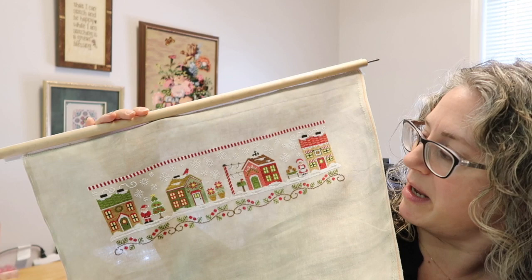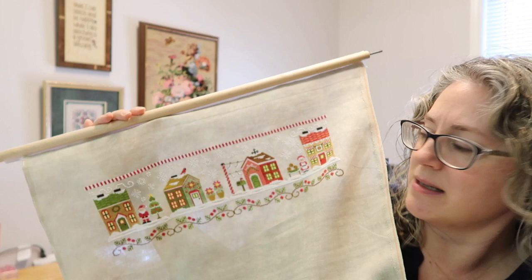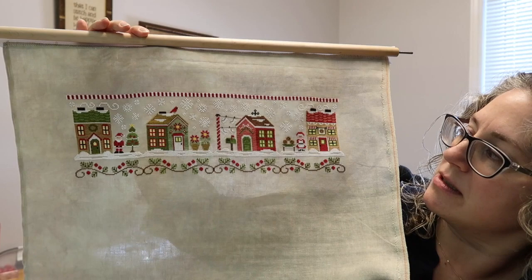I probably won't frame it — either a wall hanging or maybe a giant pillow like Miss Patty does, but most likely a wall hanging. Hooray! A tiny little finish, all done! That whole first row is now done, so hooray!